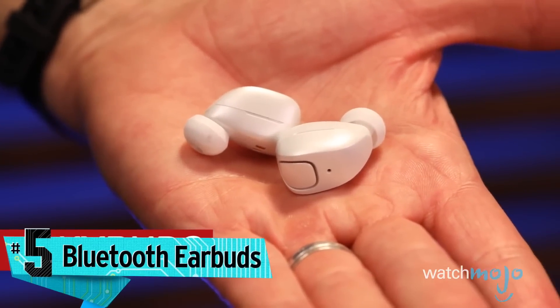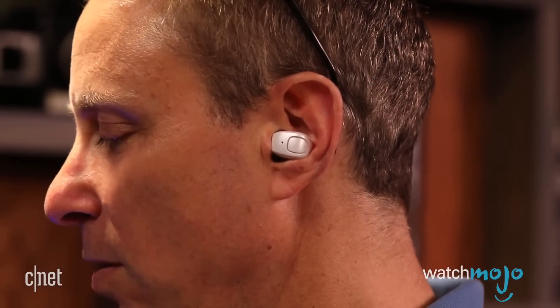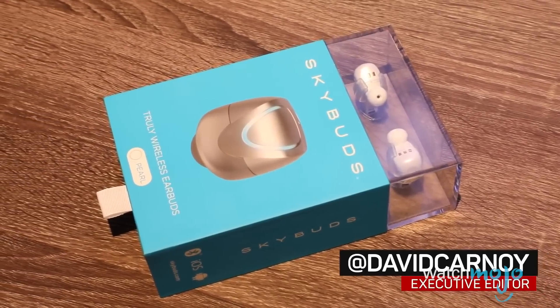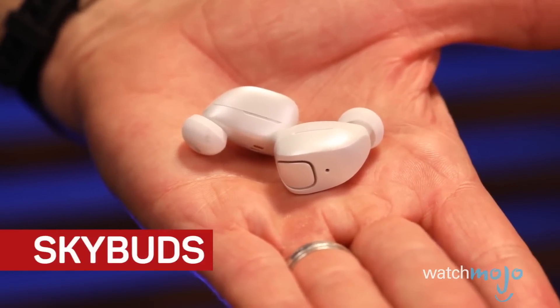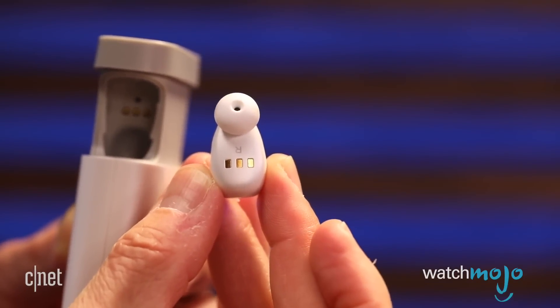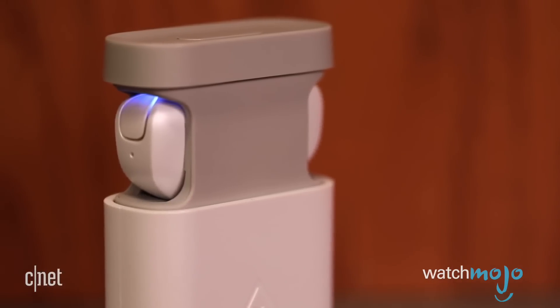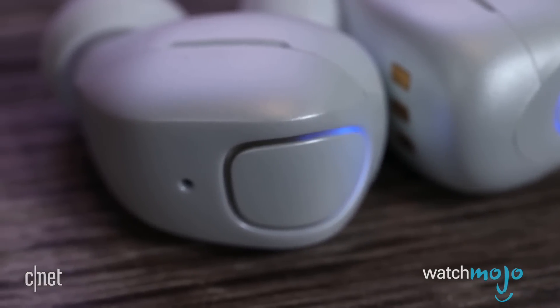Number five: Bluetooth earbuds. If you don't want larger on-ear or over-ear headphones, earbuds have come a long way. These here are SkyBuds — truly wireless earbuds — which let you listen to your music on the go with an internal battery capable of up to four hours of continuous listening. But with the case that doubles as a battery pack, you can get up to 24 hours of playtime, featuring passive noise cancellation. SkyBuds are sweat-proof and water-resistant, so you don't need to worry about rain or sweat, and they fit snug in your ears. An integrated microphone is included for hands-free calling.